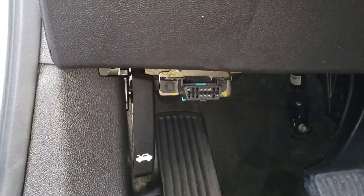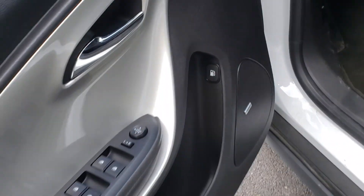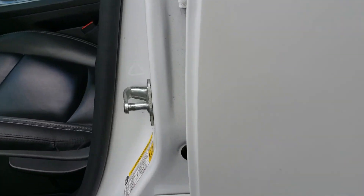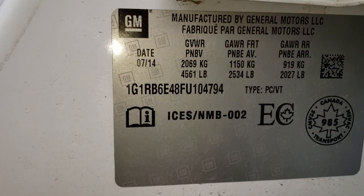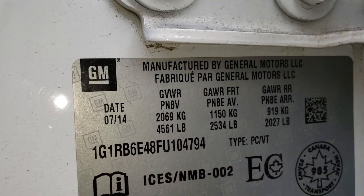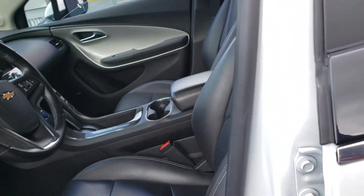The onboard diagnostics codes have been recently deleted — I guess it's part of a maintenance that was done. The manufacturing date of this specific car is July 2014, making it a 2015 model.